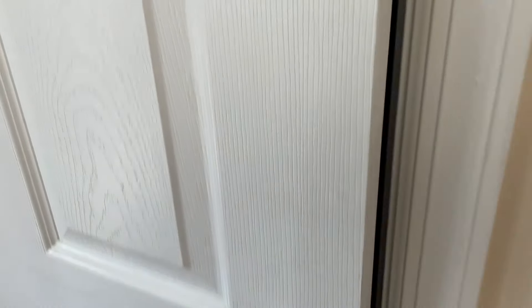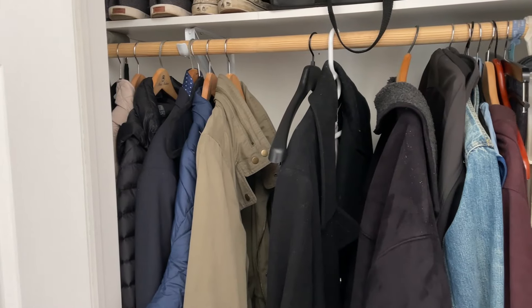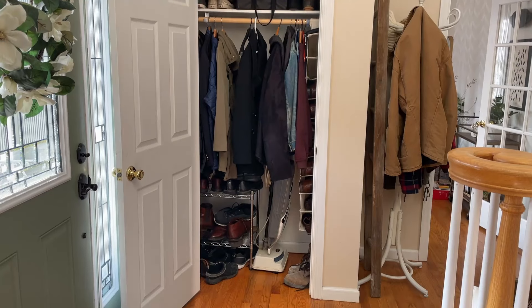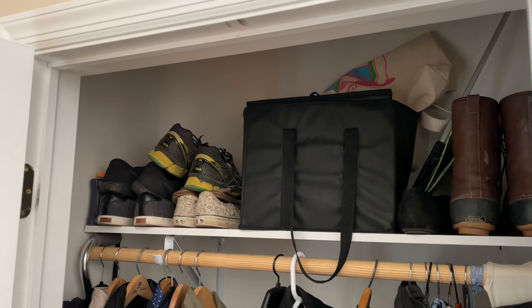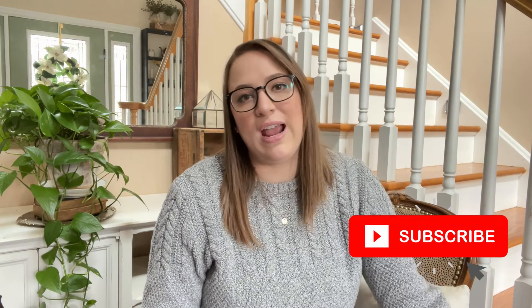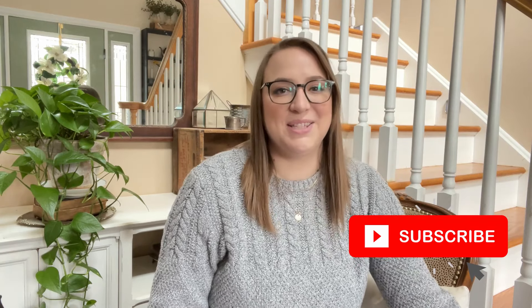We have a pretty standard coat closet. There's nothing actually too terribly wrong with it besides the fact that it's definitely not organized. We have too many shoes in here and they're kind of piled up, and there's definitely some things we can take out so this space can function a little bit better for our family. But we don't just want to organize the space — we want to give it a complete makeover, because why not beautify the space while we're here. We do lots of decorating, makeover, and organizing videos here on our YouTube channel, so if that sounds fun to you, go ahead and subscribe.